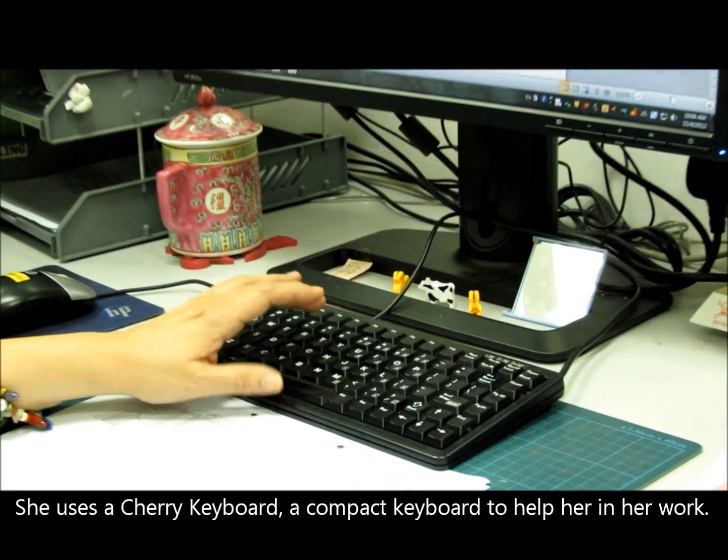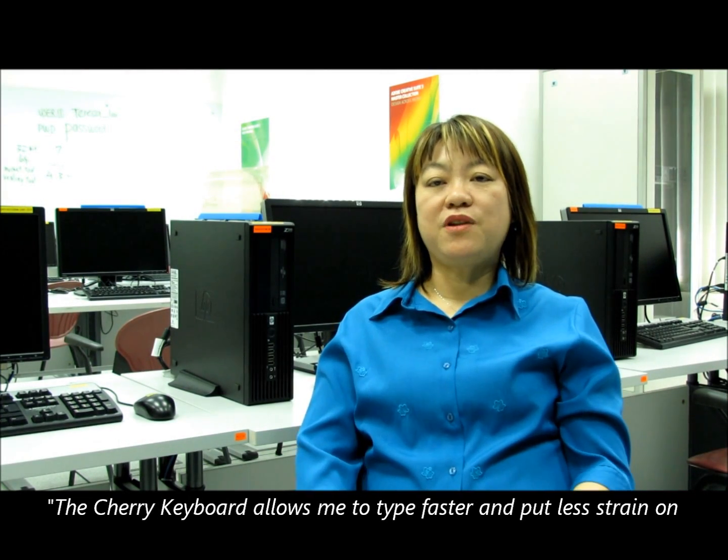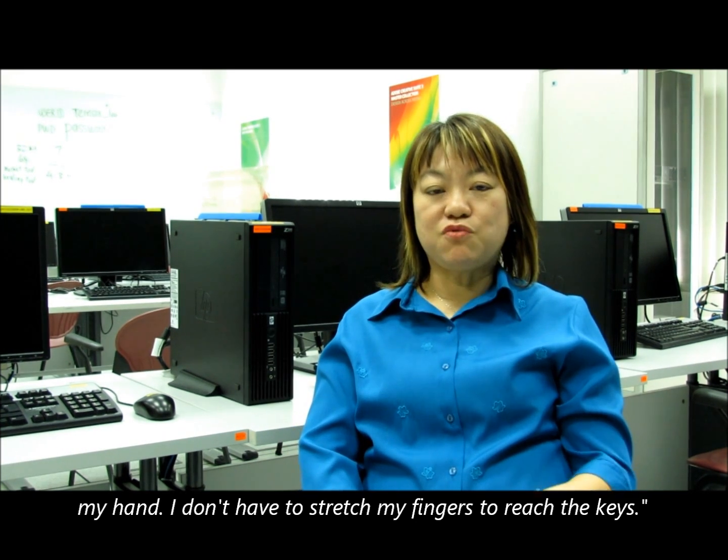She uses a Cherry Keyboard, a compact keyboard, to help her in her work. The Cherry Keyboard allows me to type faster and put less strain on my hand. I don't have to stretch my fingers to reach the keys.